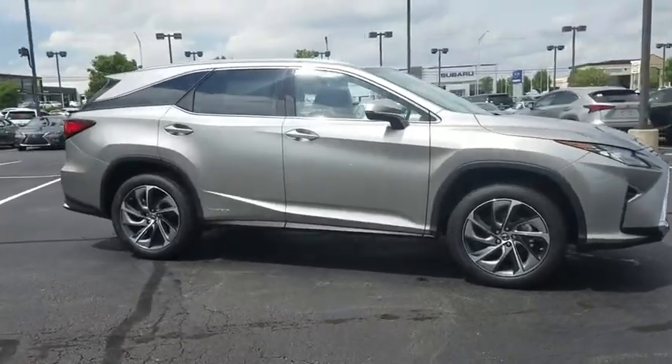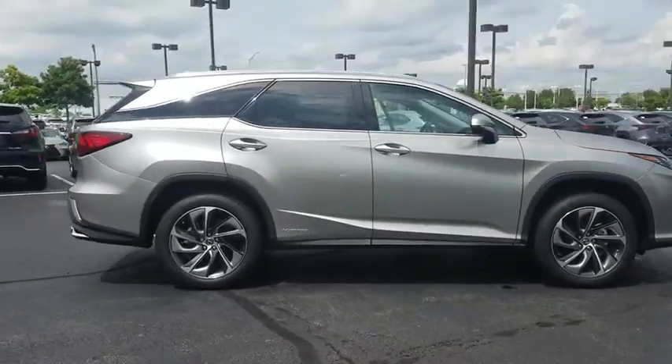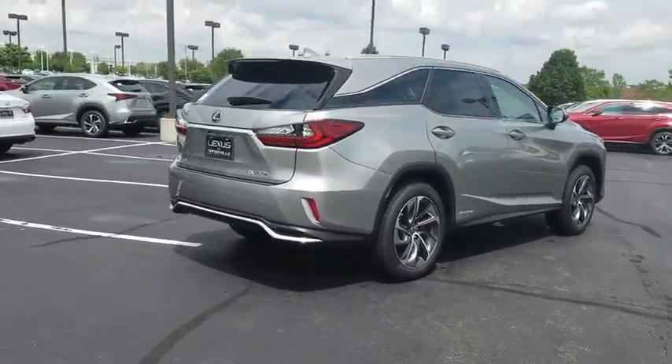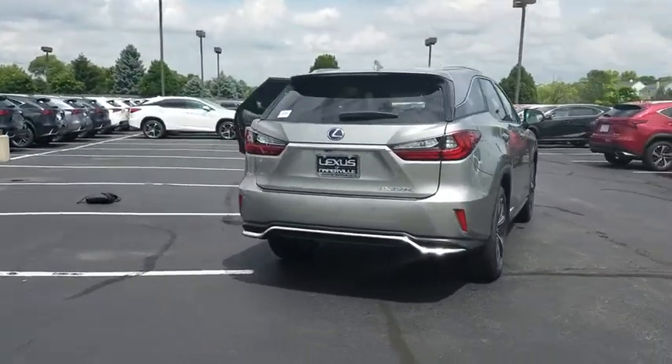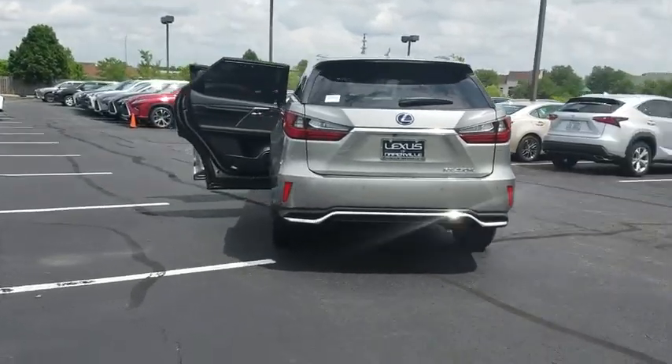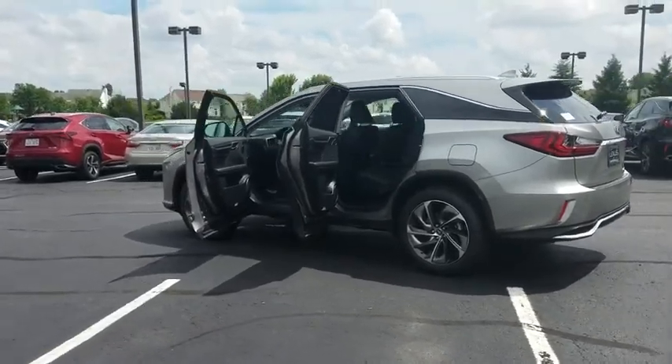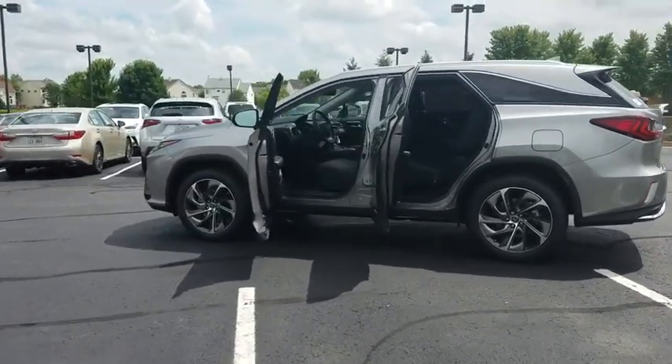2018 Lexus RX 300. As one of the first entries in the crossover luxury SUV segment, the Lexus RX 300 provides a high seating position, available all-wheel drive and generous cargo capacity along with great fuel economy. Here are some of this vehicle's great options.